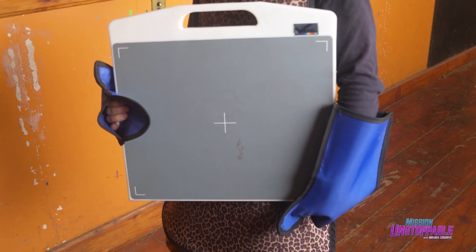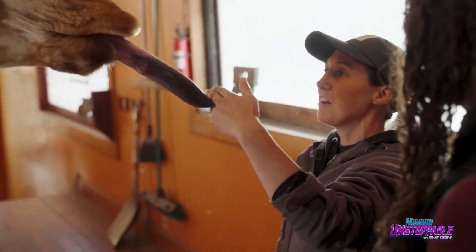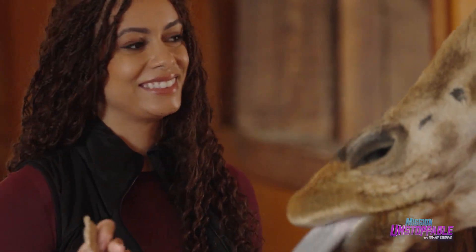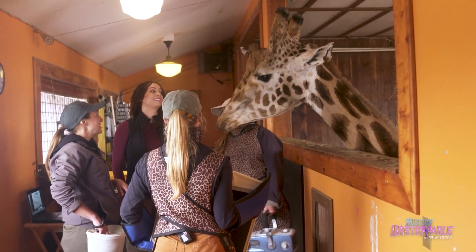So how do you get a giraffe to hold still? Because I know that in x-rays you can't be moving. Jagger is trained for this — it's called a tongue target behavior. He'll stick his tongue out, reach onto my fingers, and that keeps him from chewing. That enables us to take an image without his mouth moving around. Then he gets a nice treat afterwards.